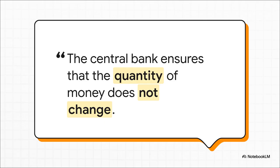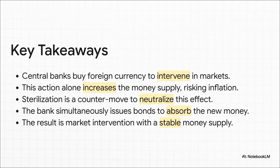This quote from the source material really hits the nail on the head: this wasn't some lucky break — it was the plan all along. The entire point of the operation is to make absolutely sure that, at the end of the day, the quantity of money does not change. Quick recap: the central bank buys foreign cash to intervene in the market, but that action alone adds money to the system, which could cause inflation. So to stop that, they use sterilization — at the exact same time, they sell bonds to soak all that new money right back up. The result? They achieve their goal, but the money supply at home stays rock solid.